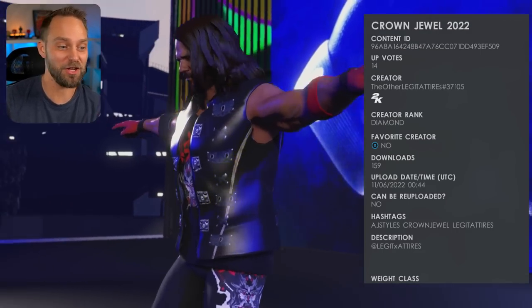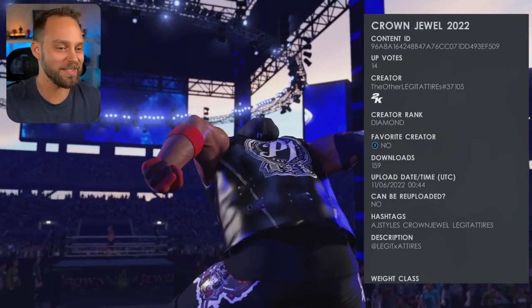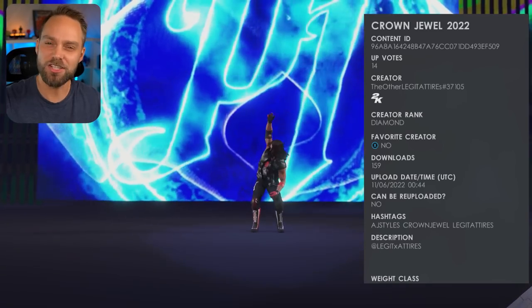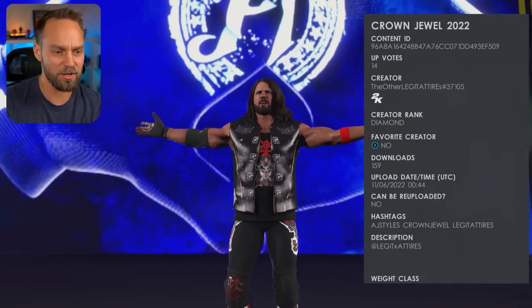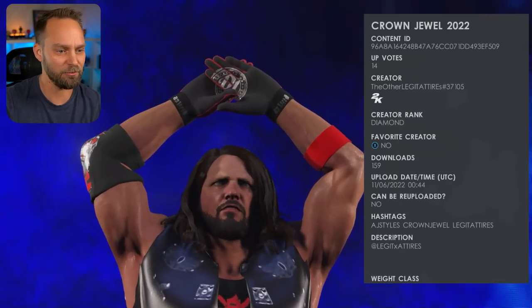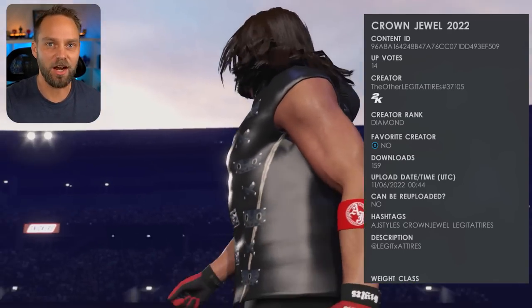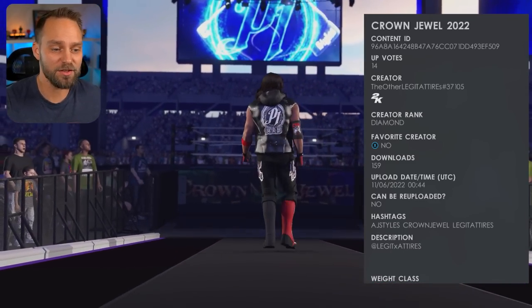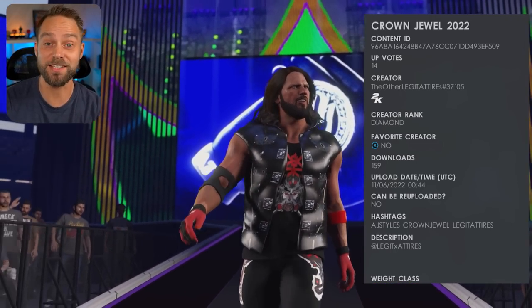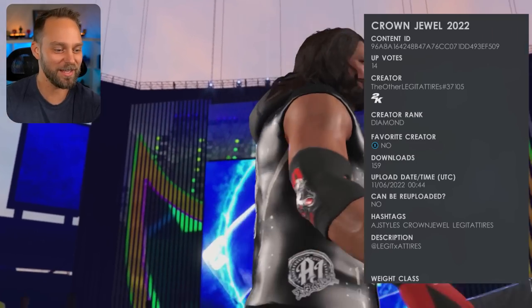The next one is going to be the leader of the OC, AJ Styles. This is coming from Other Legit Attires number 37105. AJ's always got great gear and Other Legit Attires always does great gear for so many different stars — make sure you go support him and hit that upvote button. I really liked this one: he's got the Japan outfit he's worn on numerous occasions. The match overall with Judgment Day was a lot of fun. I think they can definitely go a couple more rounds. It'll be interesting to see what they do at Survivor Series, as we have War Games coming up.